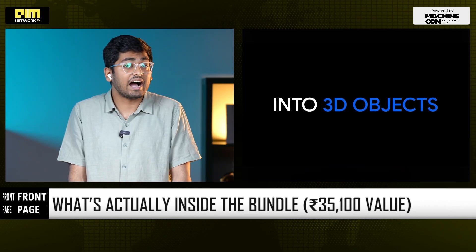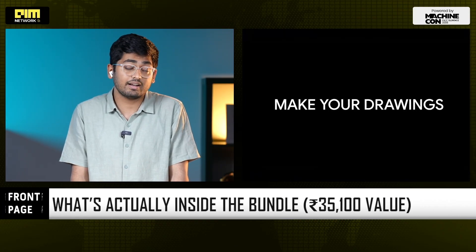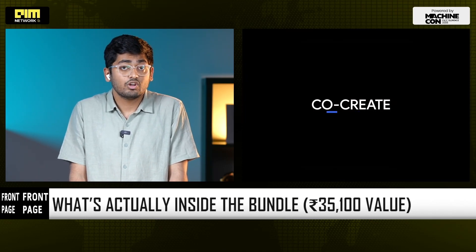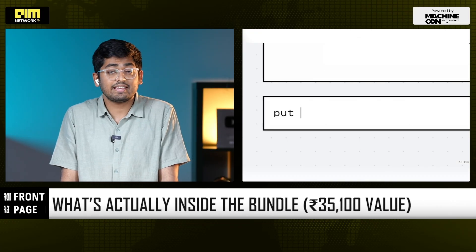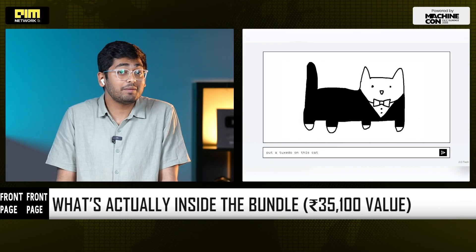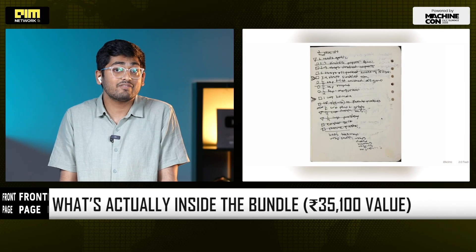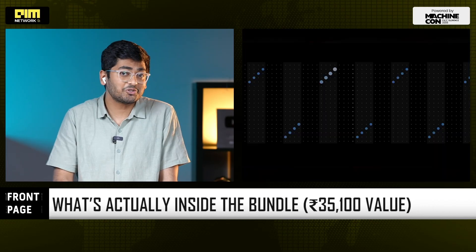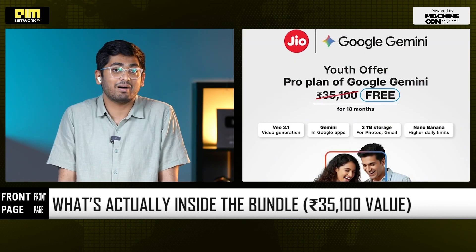You also get higher generation limits for images and for video models including VO3.1. You also get expanded NotebookLM for study and research workflows, 2TB cloud access across Photos, Drive, Gmail, and you can back up all of your WhatsApp chats on Android. There are also native Android integrations that surface AI across device tasks. The price to the user is 0 rupees for 18 months.